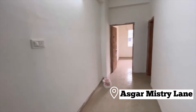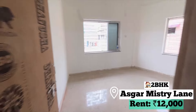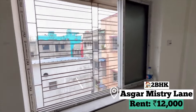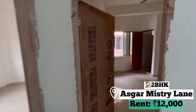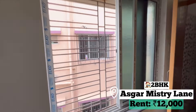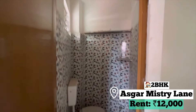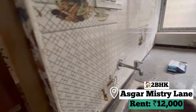This is the first flat I've seen on Asghar Mastri Lane. The hall is very big — 2BHK and rooms are very spacious. There is a lot of sunlight from the window and a lot of ventilation. The flat is on the second floor and there is a lift available. This is the second room — there is an attached bathroom, and the windows are very good. This is our kitchen, which is not very big, and there is an attached bathroom.